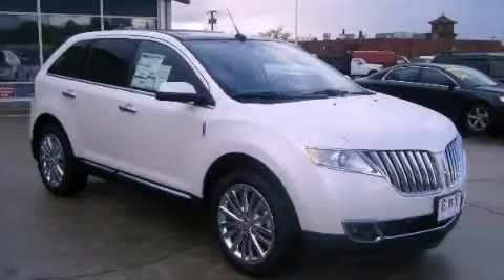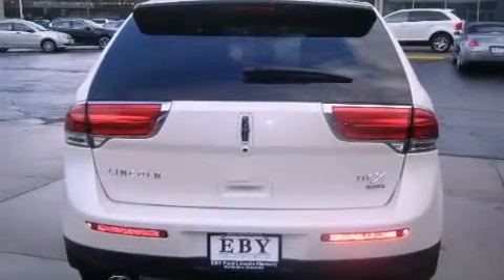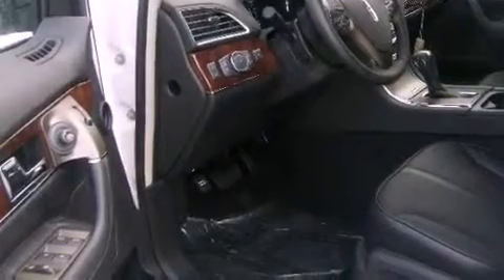This is a 2011 Lincoln MKX. Plenty of space for what you need. It features a 3.7 liter 6-cylinder engine, an automatic transmission, and all-wheel drive.